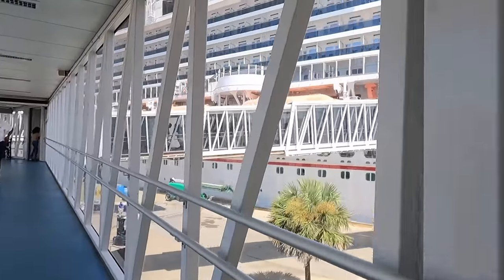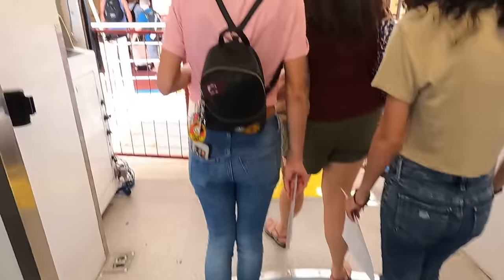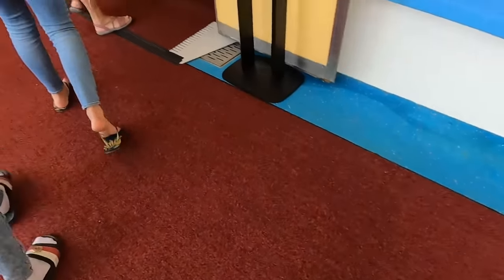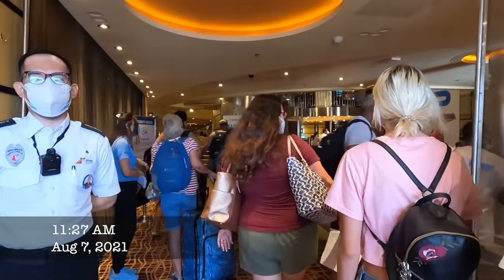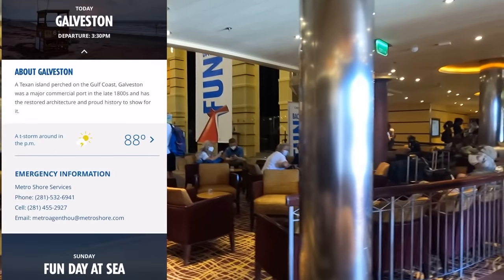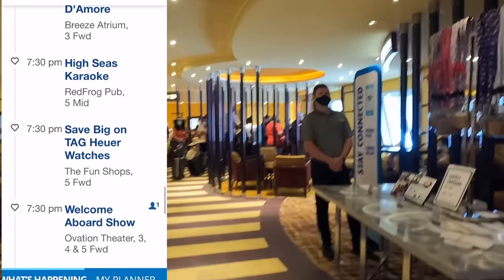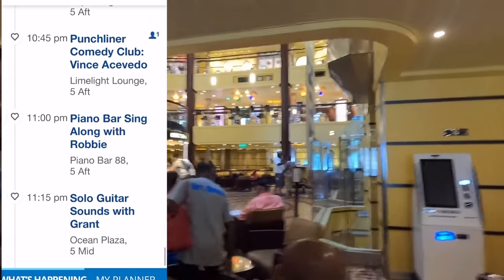Here we go — there she is! A little diesel smell in here. We are now on Deck 2. Wow, it's been so long. Hello, Carnival Breeze — I almost said magic! We are in cabin 2330.